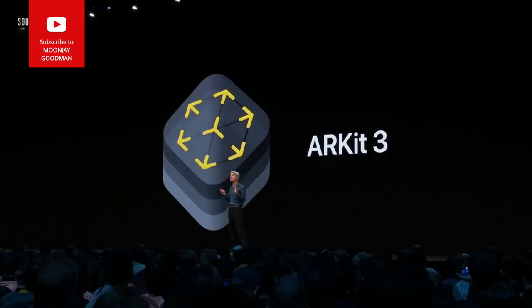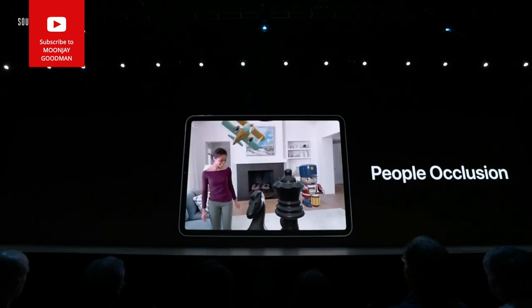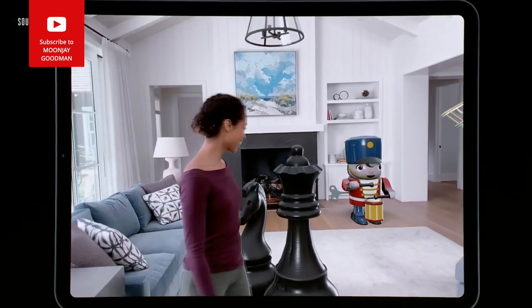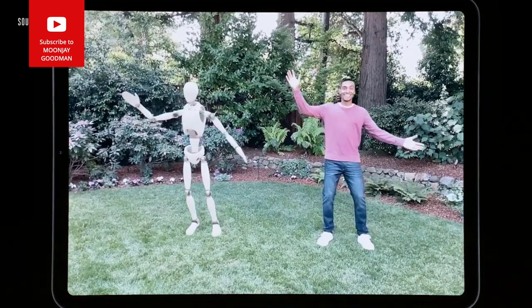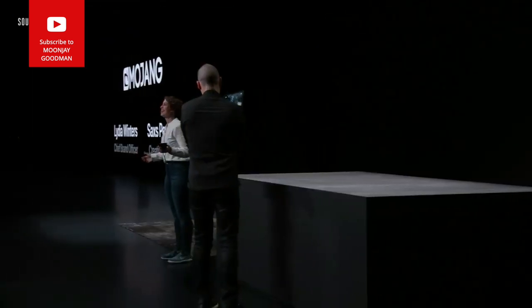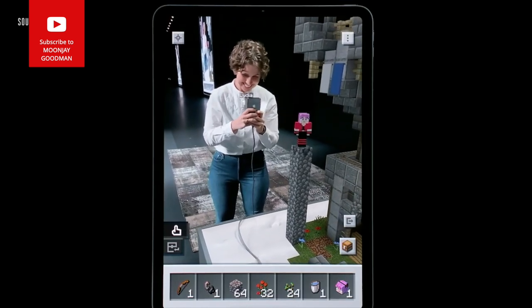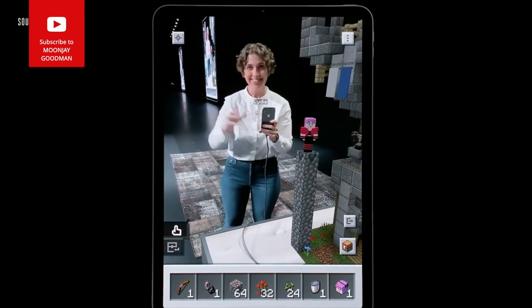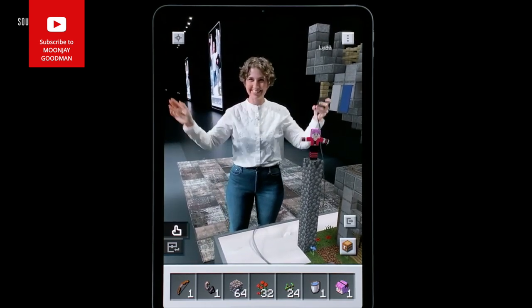ARKit is a major update — what used to require painstaking compositing by hand can now be done in real time. Motion capture: just point your camera at a person and we can track in real time. Here's Minecraft Earth — let's use motion capture to make your character wave.